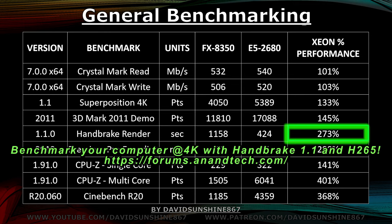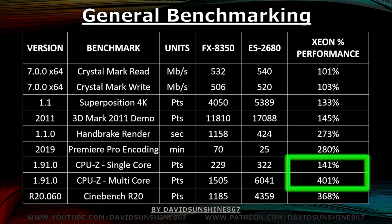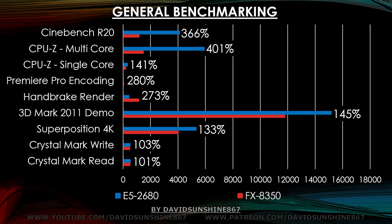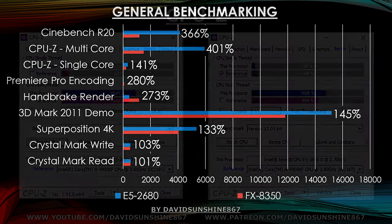The members over at the Anandtech forums have created a standardized way to test your CPU — check the link in the description if you want to test yours. Premiere encoding takes about a third of the amount of time. There wasn't a huge improvement to single core performance but it did go up 41%. Multi-core score went up four times and Cinebench went up by almost 3.5 times. So pretty impressive performance boost by upgrading to the two Xeon CPUs. A bar chart makes it easier to visualize — system performance overall goes up 33%, but anything that only uses the CPU goes up quadruple.